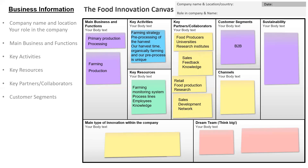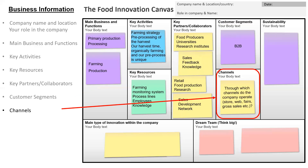In the next box we want you to identify which channels you are using. Does your company have a store? Are you selling on the web, selling to gross sales or at fairs? Our fictive company was selling only through gross sales and web-based selling.